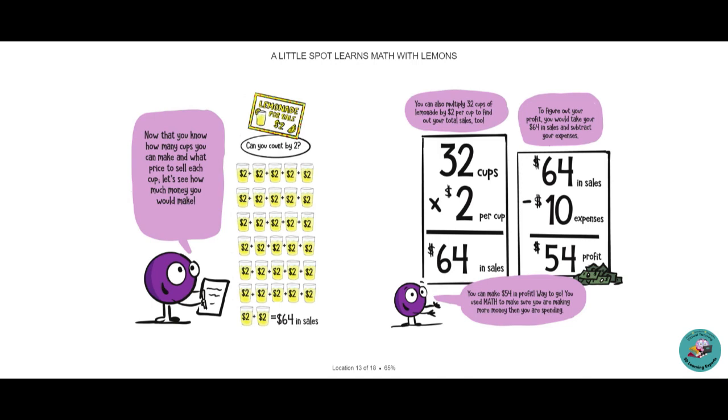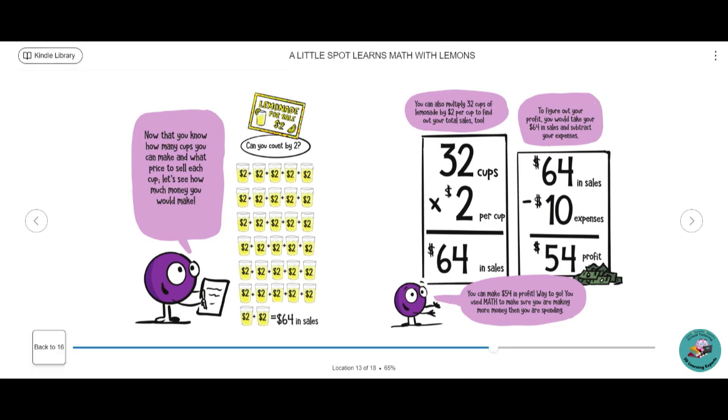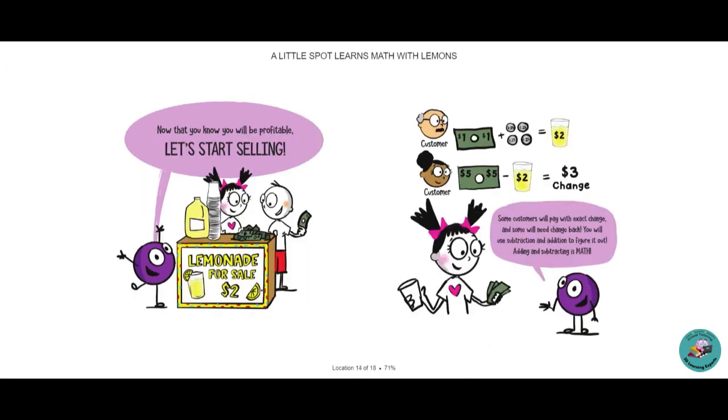To figure out your profit, you would take your $64 in sales and subtract your expenses, which were $10. You can make $54 in profit. Way to go. You used math to make sure you are making more money than you are spending. That's very important. Now that you know you will be profitable, let's start selling. Some customers will pay you with exact change and some will need change back. You will use subtraction and addition to figure it out. Adding and subtracting is math.